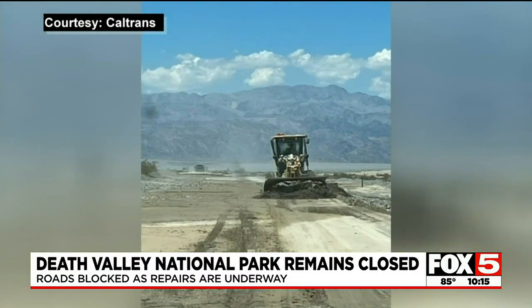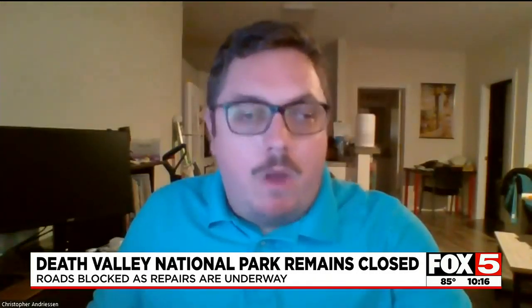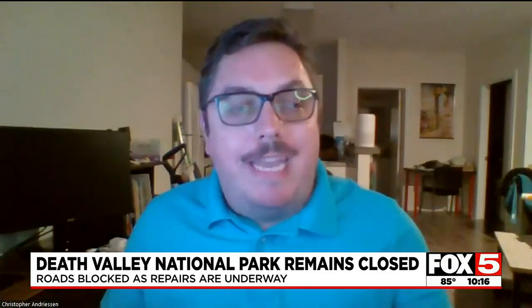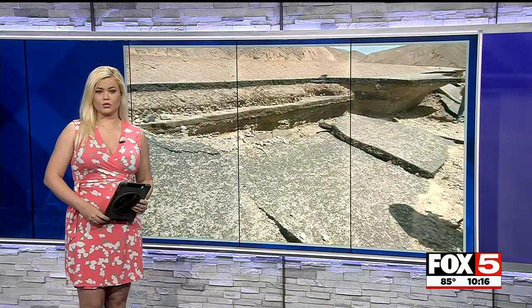Meanwhile, Caltrans is working overtime on repairing Highway 190. There is a lot of mud and rock piled up on the highway that has to be cleared. So far about 20 miles have been cleaned up, but the next 10 miles will be the most difficult — that is where the mud is the deepest. Caltrans is hoping to get Highway 190 cleared as soon as one week from tomorrow.